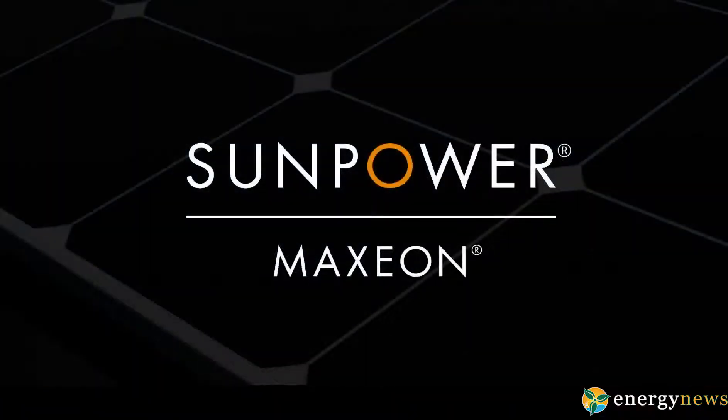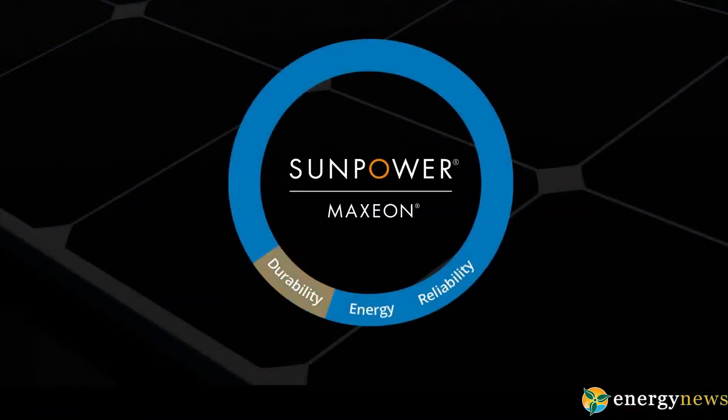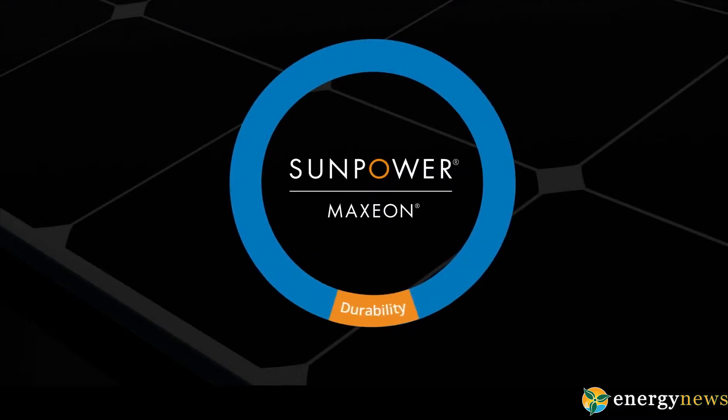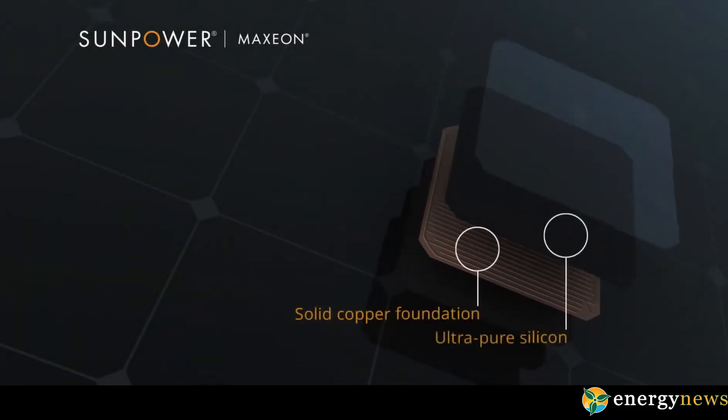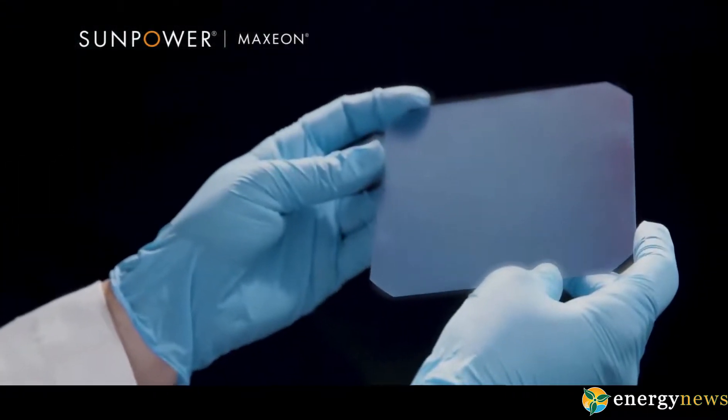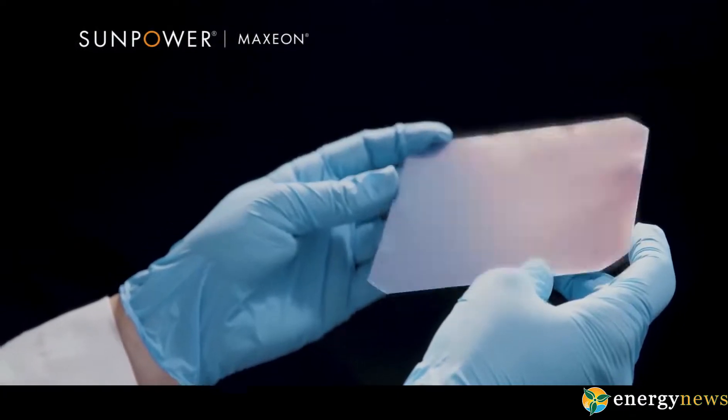SunPower 400-watt solar panel is designed to be different and proven to be better, even in harsh conditions. Across more than one billion Maxeon cells, conventional solar cells lose power over time because of corrosion and breakage. The unique design of SunPower solar cells eliminates 85 percent of the reasons that conventional cells fail.